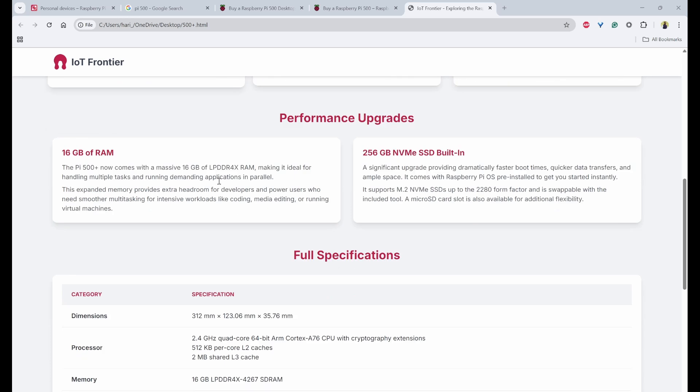The Pi 500 Plus now comes with 16 GB of RAM, making it ideal for handling multiple tasks and running demanding applications in parallel. This expanded memory also provides extra headroom for developers and power users who need smoother multitasking and more intensive workloads such as coding, media editing, or running virtual machines.